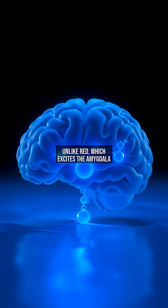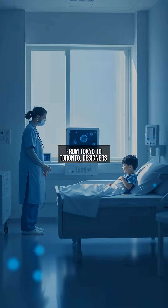Unlike red, which excites the amygdala — the brain's fear center — blue activates the prefrontal cortex, promoting clarity. NASA even uses blue LEDs to regulate astronauts' circadian rhythms, proving its power transcends Earth.